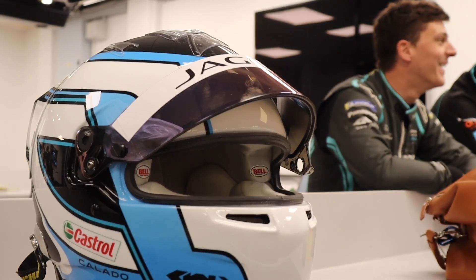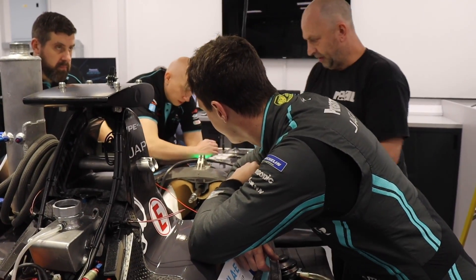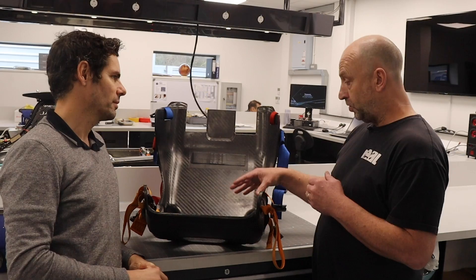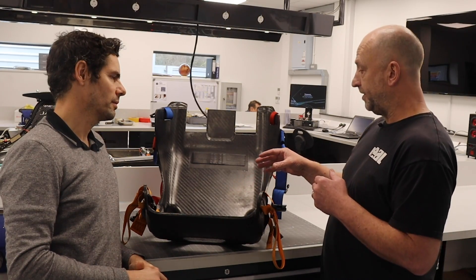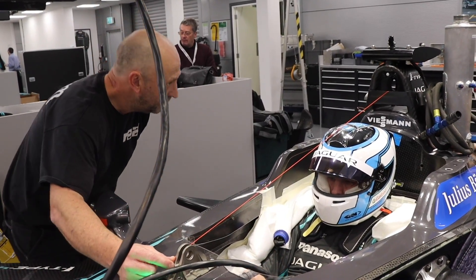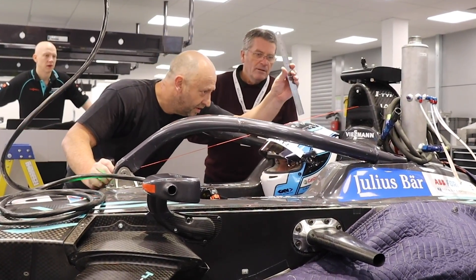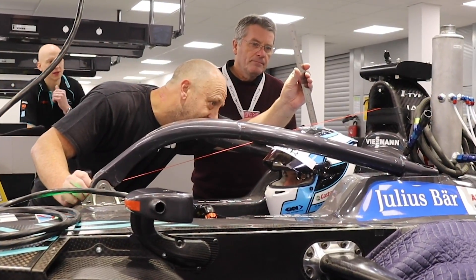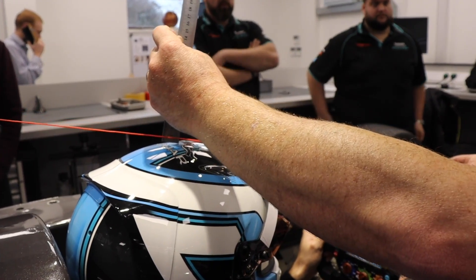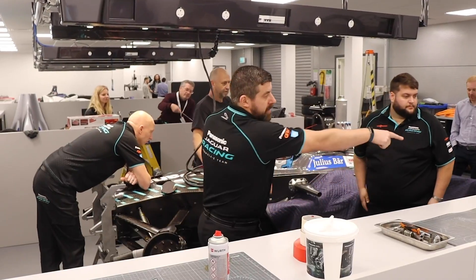We 100% need driver input because it's for them — they've got to take ownership of it. We focus on what they tell us about pain or lack of support in the shoulders or lower back. At the same time, while we're molding the seat, we have to be very conscious of the regulations — there's a height restriction from the top of the crash helmet to an invisible line between the roll hoop and the roll-over point on the chassis.